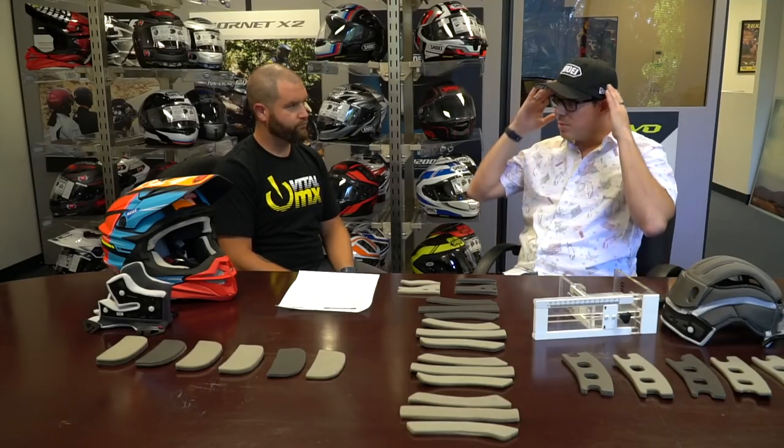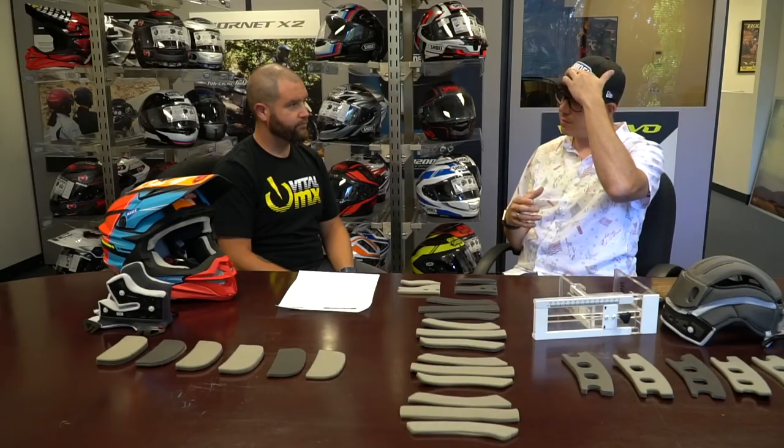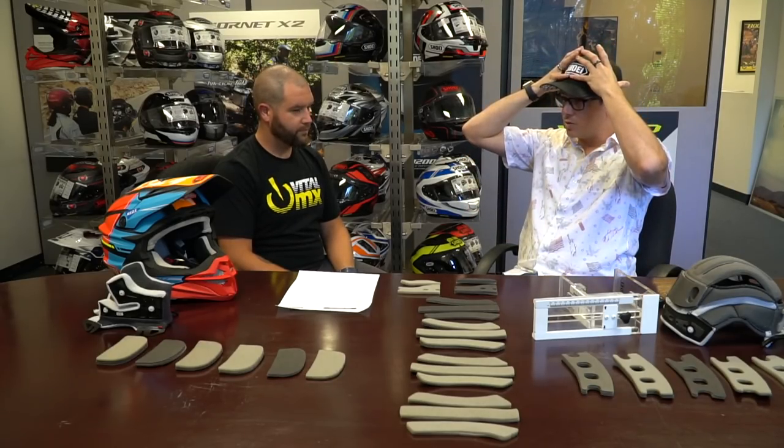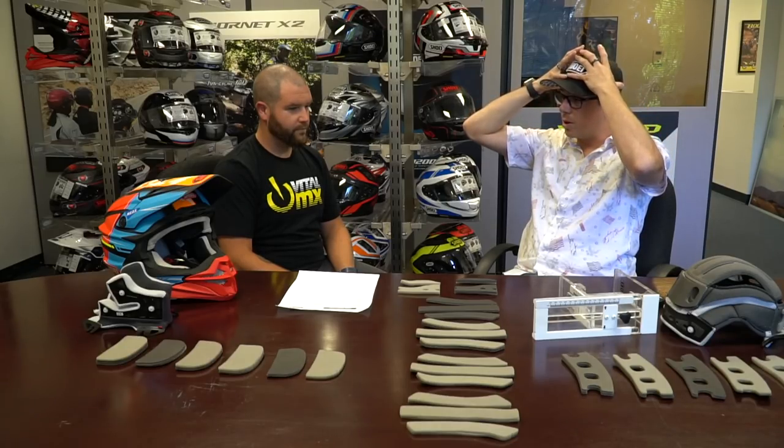Your profile is actually a little bit wider than the Shoei profile shape. So what it also recommends is putting a little bit of additional padding in the front and in the rear to compensate for that, and basically create a consistent contact patch where the helmet is going to distribute that load across the whole crown of your head.